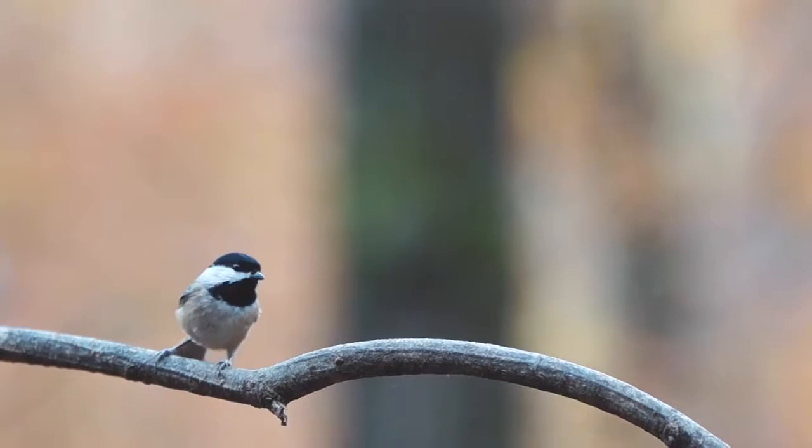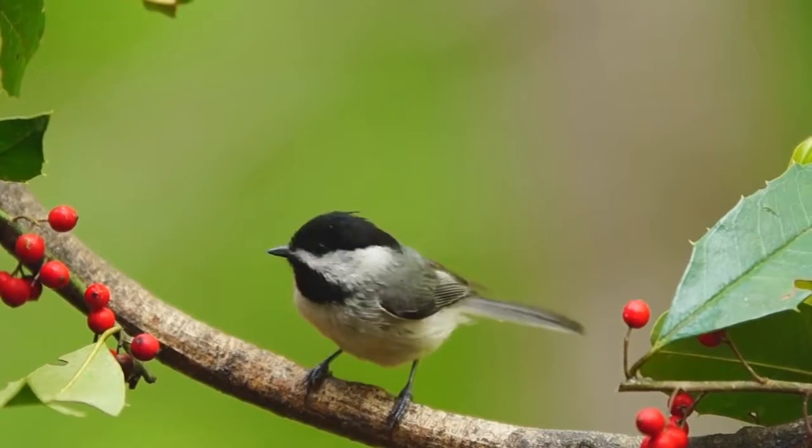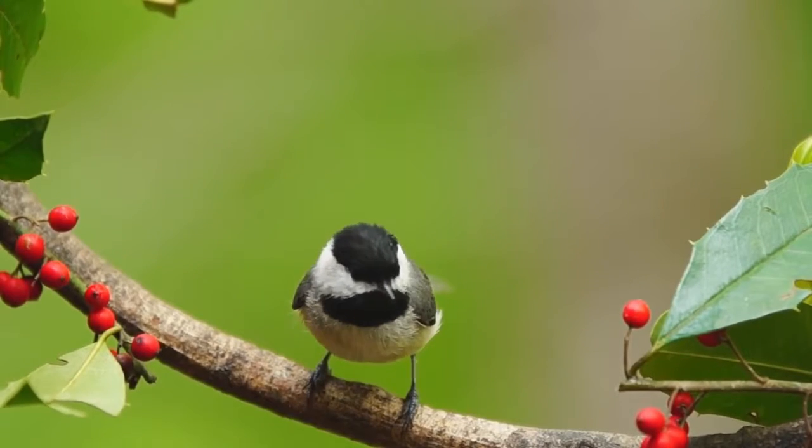Everybody loves a chickadee. These friendly social birds are frequent backyard visitors that put on quite a show.